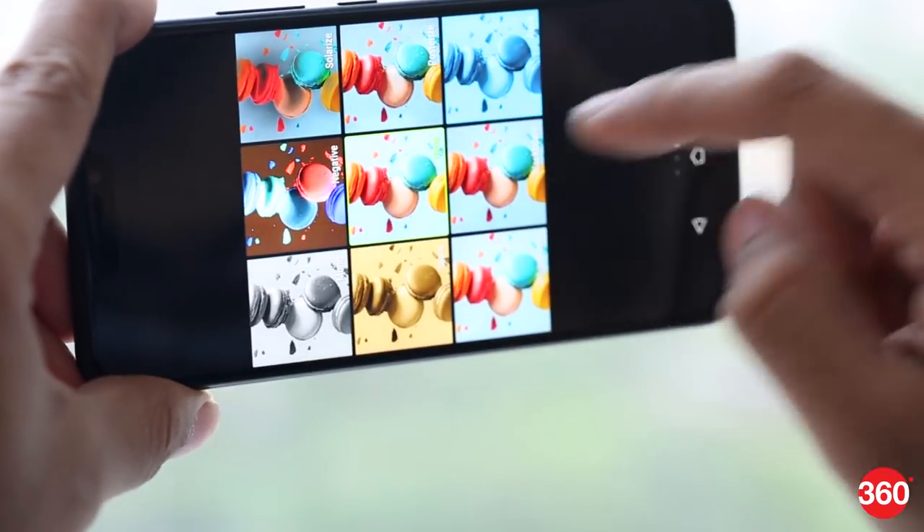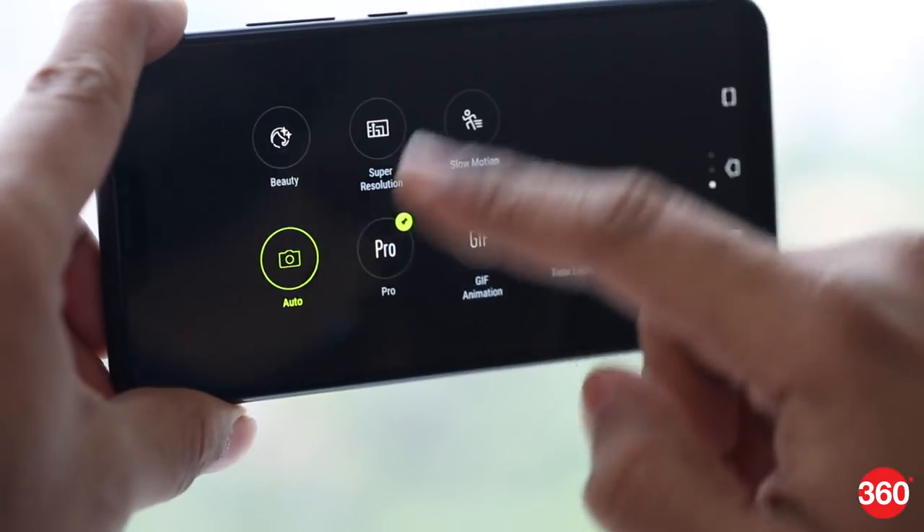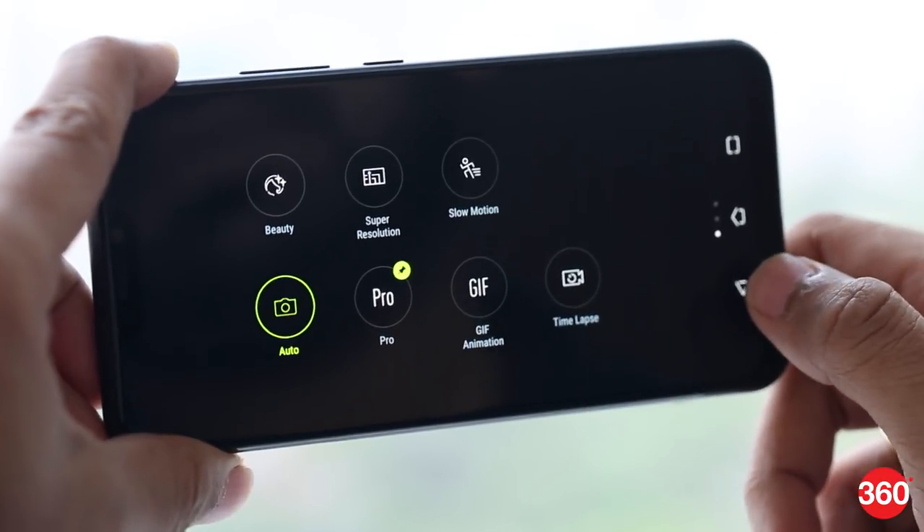Now, with the Asus phone, you can't exactly switch the AI off, so to get the photos without AI, we basically shot it in Pro mode with all the parameters set to Auto. It's a little more straightforward with the P20 Pro, where you basically get a toggle switch for switching on or switching off Master AI.